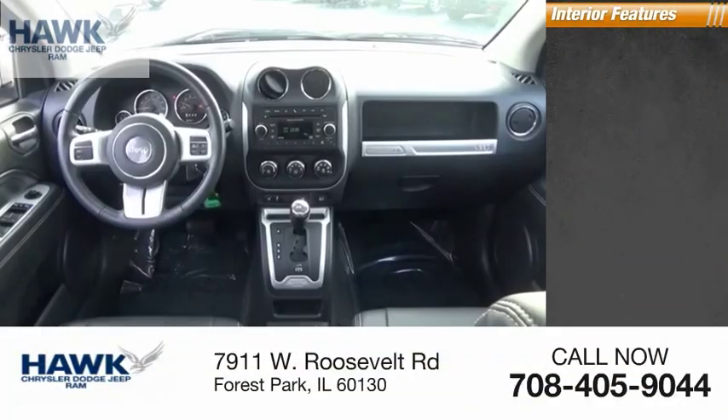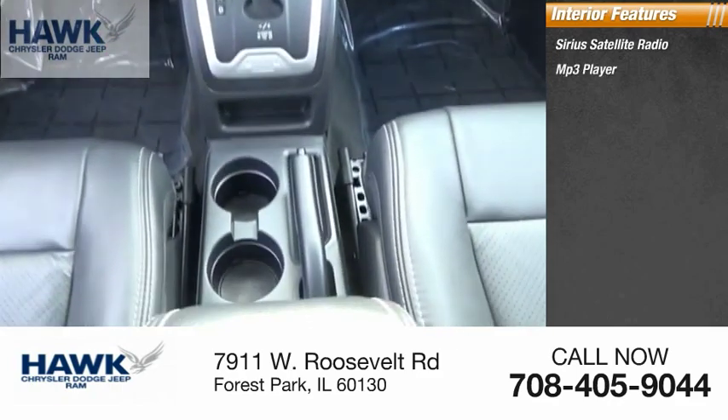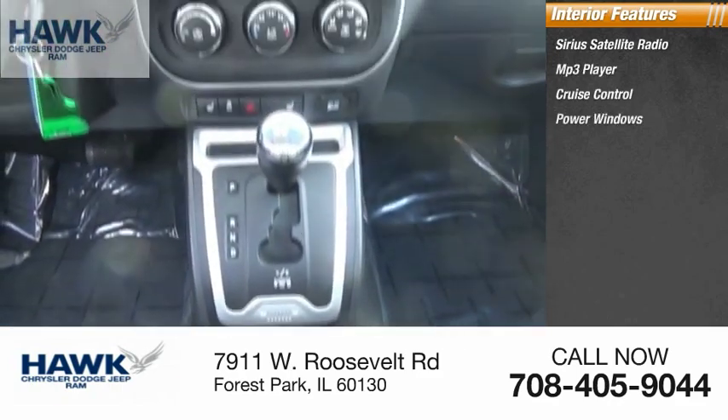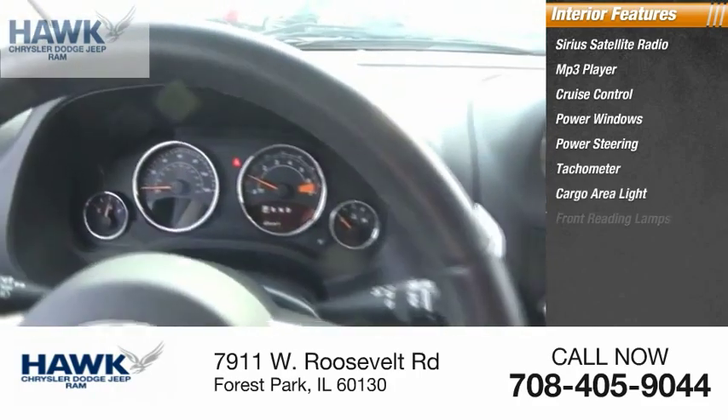Inside you'll find Sirius Satellite Radio, MP3 player, cruise control, power windows, power steering, tachometer, cargo area light, and front reading lamps.